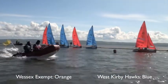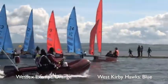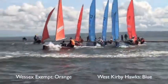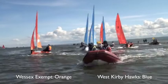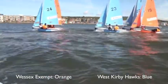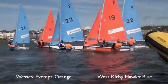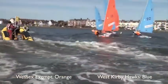Meanwhile, 21 has started slowing. So Wessex Exempt in first, West Kirby Hawks in second, third, and by the looks of things fourth. It's 23. Still really in the mix this race.